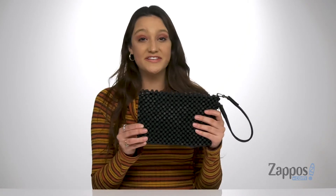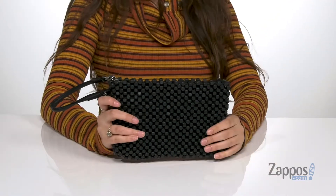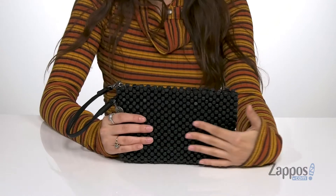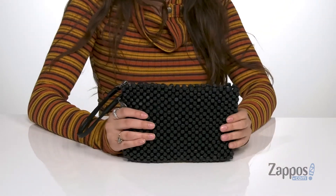Hey, it's your girl Abigail from Zappos.com and this is the Montero Wristlet from the Sack. This chic clutch is so cute — it's crafted with a beaded wooden exterior and it's available in a lot of different colorways to choose from.